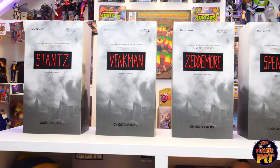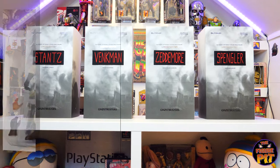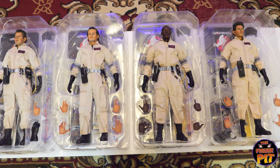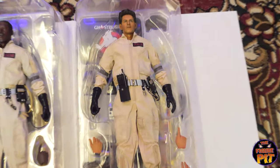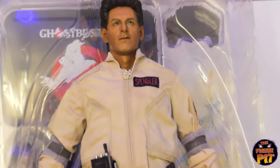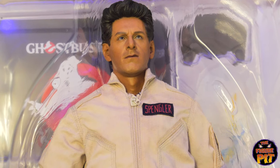Beautiful packaging, love the artwork. Really looking forward to seeing these all stand together. Here they are — this is how they will be presented to you when you take away the cardboard packaging. That's Egon — that's Nick's favorite one, you can see why.